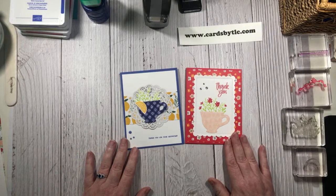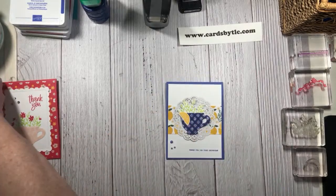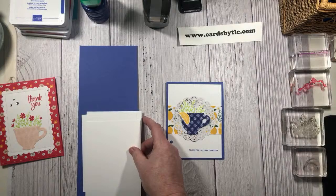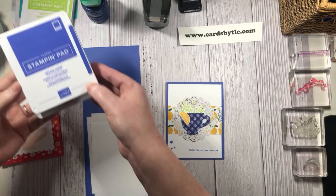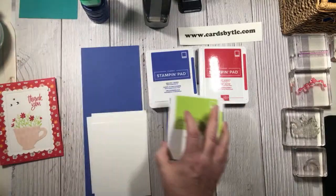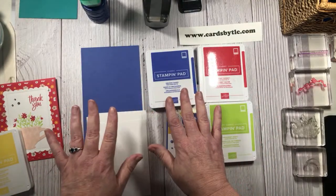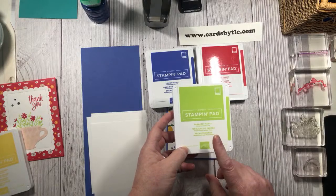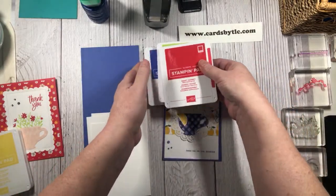These are the two cards that we're making today. The first one is going to be with the new Orchid Oasis - part of our new in-colors. We're going to be playing with three of the five in-colors and the colors are going to be Orchid Oasis, Sweet Sorbet, and Parakeet Party. I absolutely love these colors. The Orchid Oasis reminds me of a bluish purple periwinkle color. Parakeet Party is going to be one of my new favorite greens - it's such a bright, vibrant green. And Sweet Sorbet is a really pretty reddish pink color.